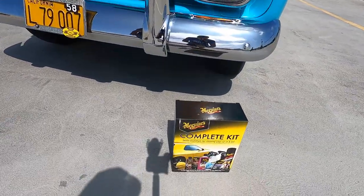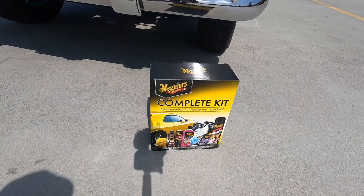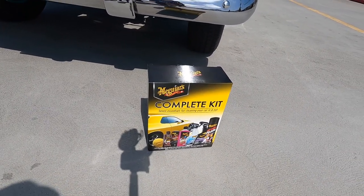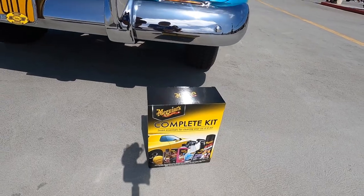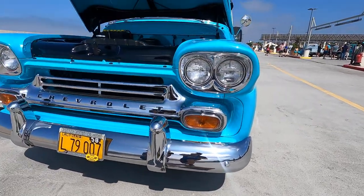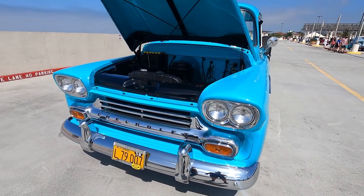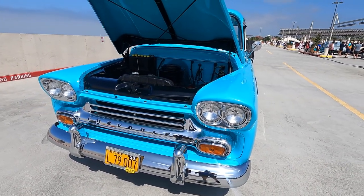Well Mike, as our car of the week — or should I say truck of the week — you get this Maguire's complete kit. Thanks to Maguire's for giving us these: polishing sponge, cleaner wax, scratch remover, car wash, glass cleaner, interior detailer, and hot shine foam. You can keep this beautiful Apache in the incredible showroom condition it is already. Congratulations and thanks for bringing it out.